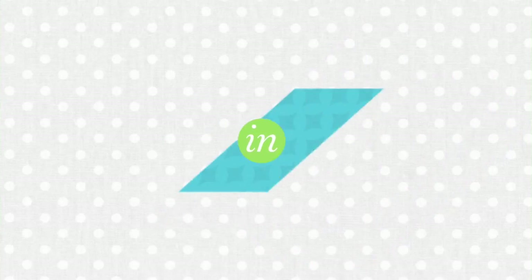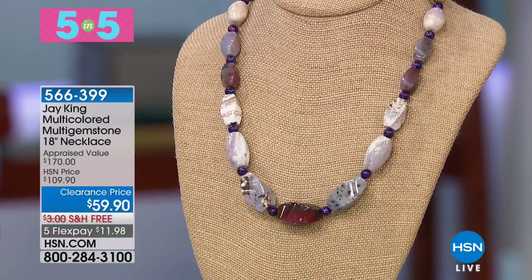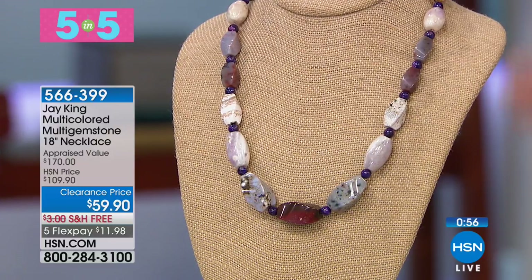Welcome to the show featuring gem explorer Jay King. Host Sarah introduces a five-in-five event with five flex pays on everything and free shipping. All items feature genuine gemstones set in solid sterling silver.